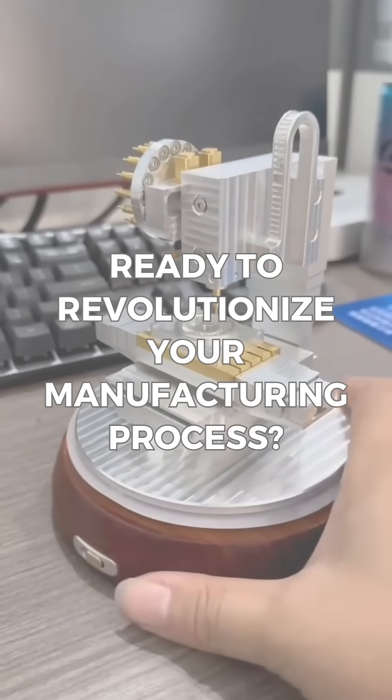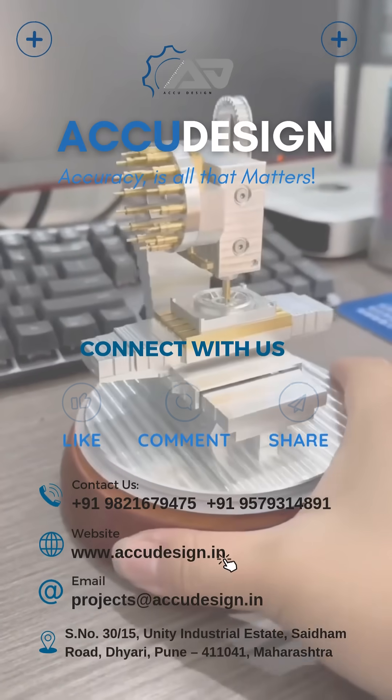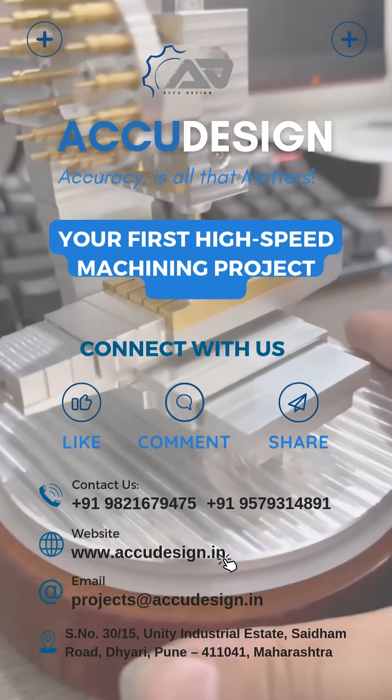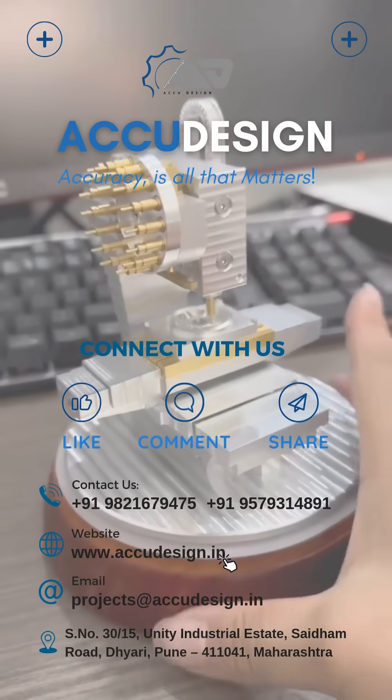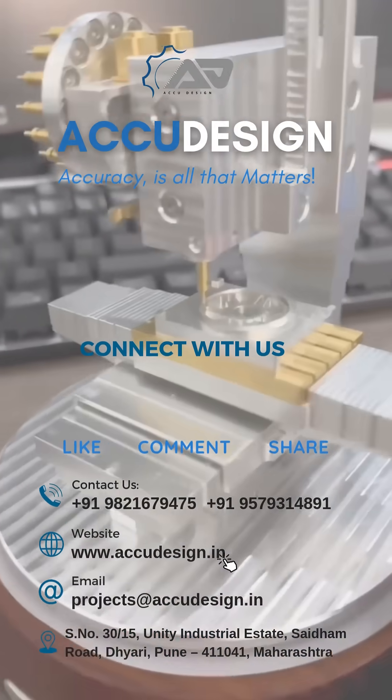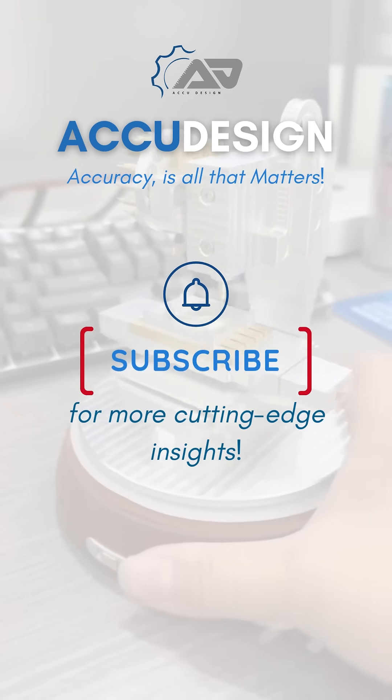Ready to revolutionize your manufacturing process? Contact AccuDesign for your first high-speed machining project today. Like, comment, and share if you're excited about precision and efficiency. Subscribe for more cutting-edge insights.